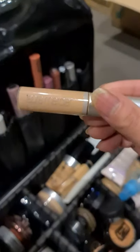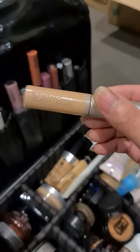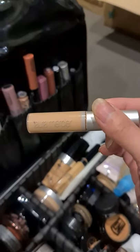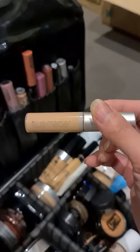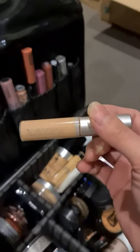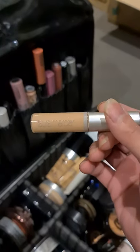Also my favorite na ginagamit — L'Oreal, this is an eye primer. It holds your eyeshadow. So meron tayong eye primer na base na white to make it more brighter. Ito naman is to hold — to prime your eyeshadow.